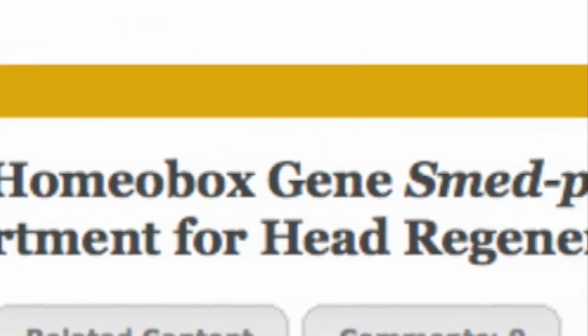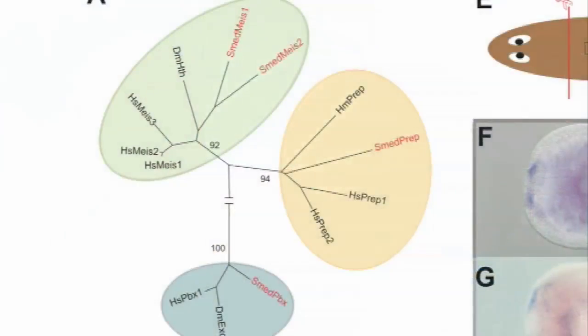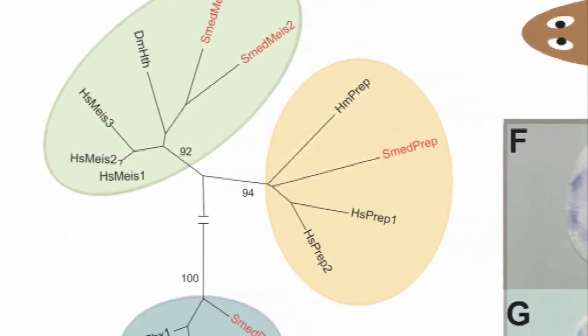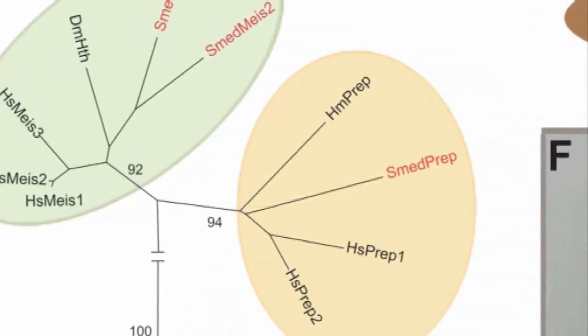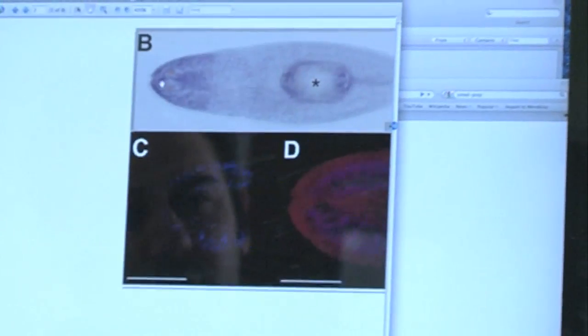The name of the gene is a little bit boring — it's called Smed-Prep. The 'Smed' part comes from the Latin name of the species we work with, Schmidtea mediterranea, because someone called Schmidt found it in the Mediterranean. The gene name 'Prep' has been shortened from a longer name. We use that name because there's already a gene in vertebrates and mammals given that name. We all have a gene that looks very much like Prep. We know that in fish you need it to make the brain during embryogenesis — not quite the same as regeneration, but still making new things.